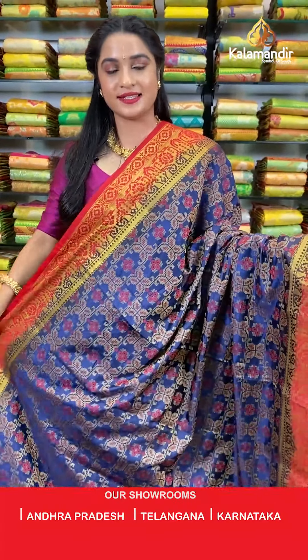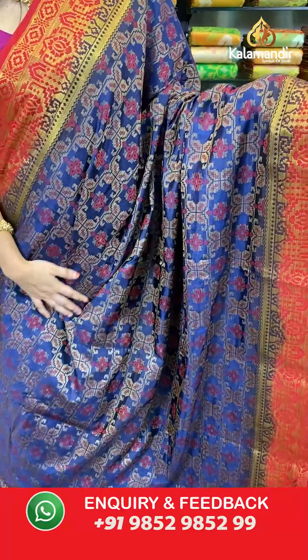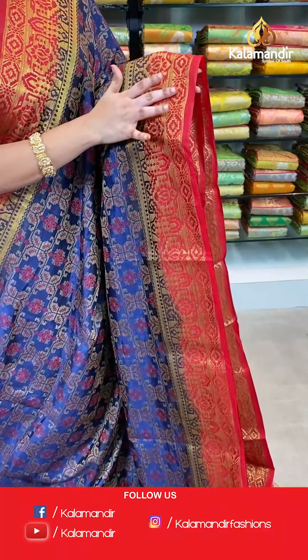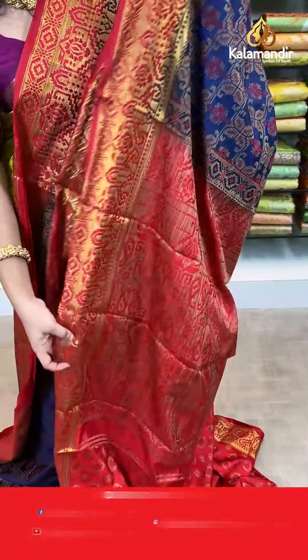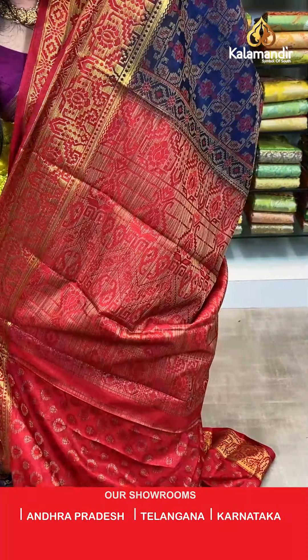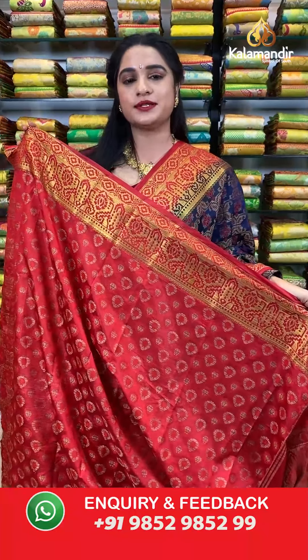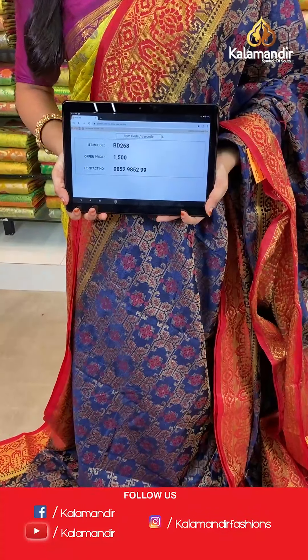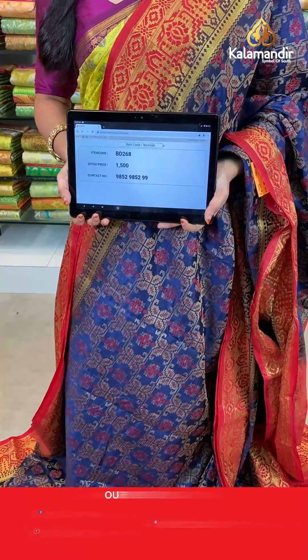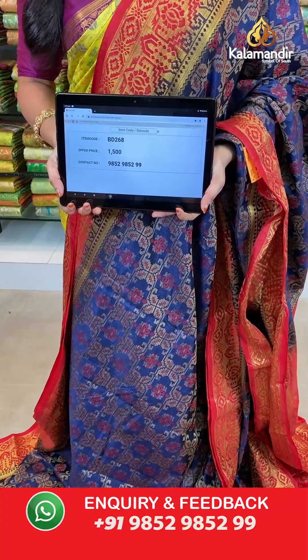Navy blue and red color — one more pattern in the same muslin thread weaving fancy sarees collection with an amazing offer. All over the body we have floral brocade in thread weaving. Contrast border with geometrical diamond weave and geometrical florals in golden zari. Contrast pallu with geometrical zigzag waves and florals in thread weaving. The saree is paired with a contrast brocade blouse with border in thread weaving. Saree code BD268, actual price 1500, offer price: buy 3 sarees for just 4000 rupees. To book, send a screenshot to our WhatsApp number 9852952929.